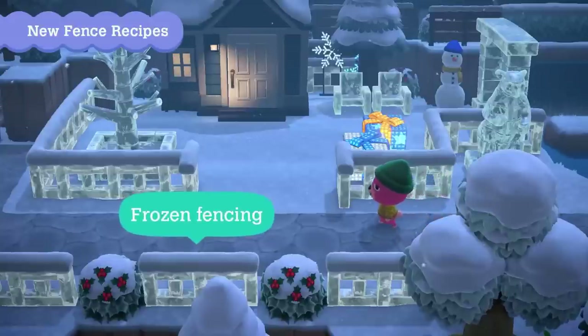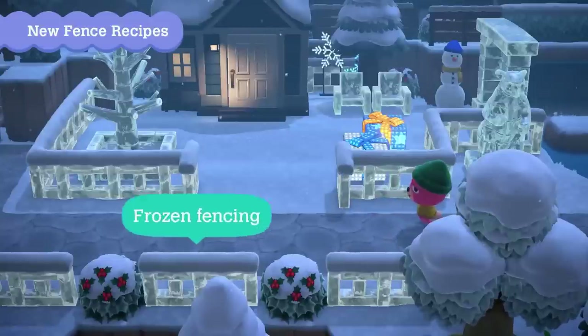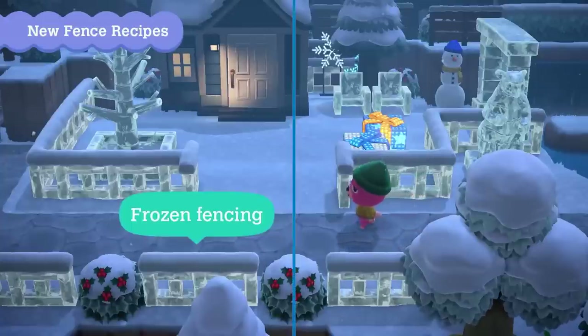Comparing it to the furniture it matches, it's safe to say that the frozen fencing will be available in the same colors as the frozen furniture set when customized.